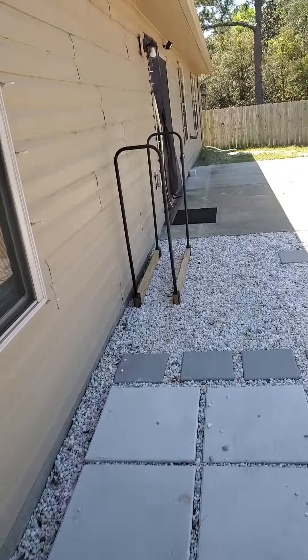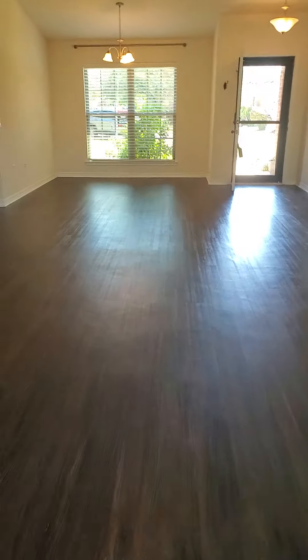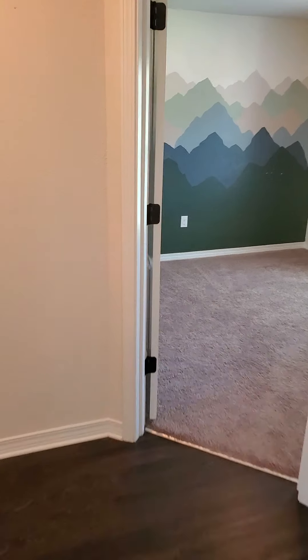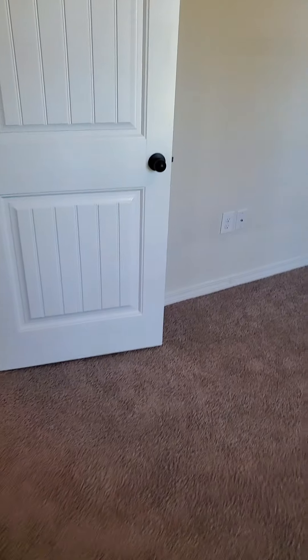Let's go back in and check it out. This side is your guest wing — got a little closet here, first guest bedroom, bathroom, second guest bedroom. It was tenant-occupied for a few years. The carpet looks in good shape in this room.